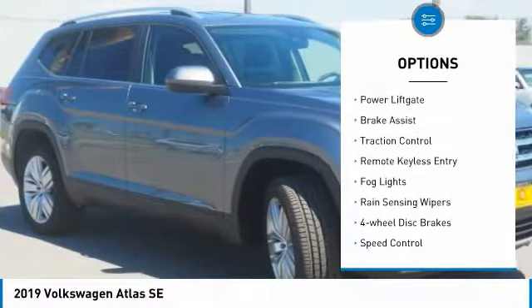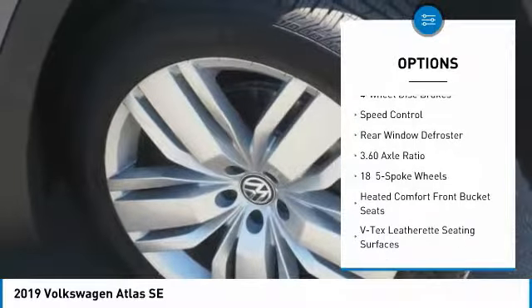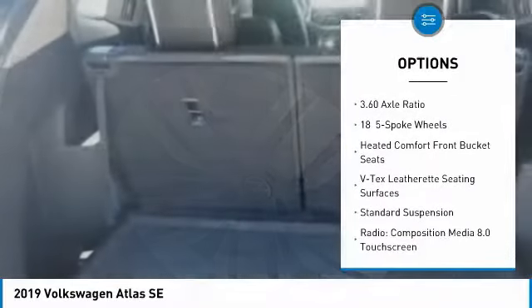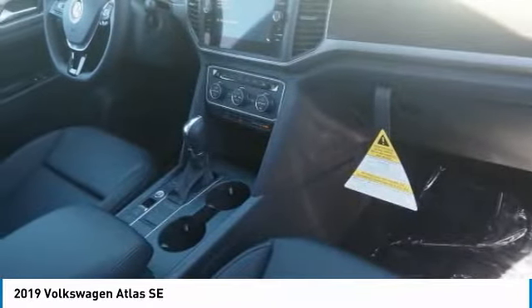Electronic stability control, power liftgate, brake assist, traction control, remote keyless entry, fog lights, rain-sensing wipers, four-wheel disc brakes, speed control, rear window defroster.